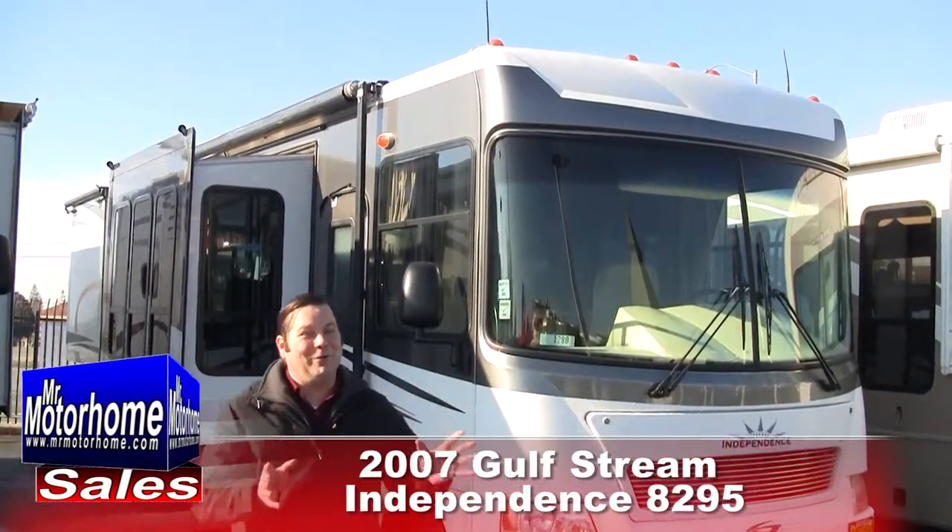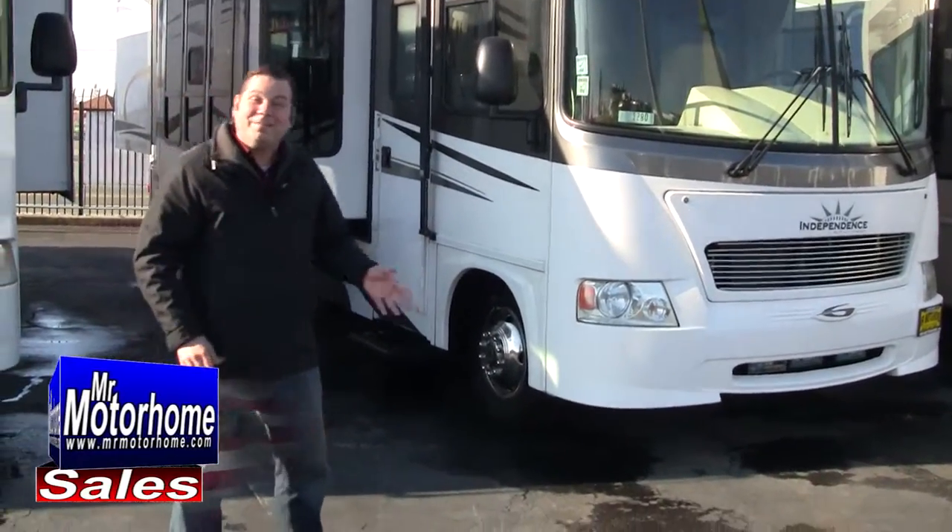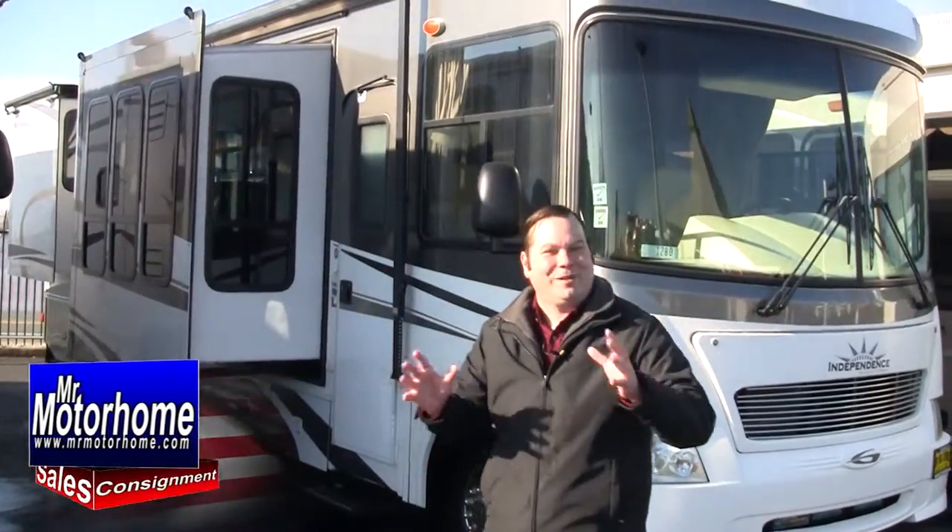Mitch the RV Guy here, bringing you a beautiful pre-owned motorhome. This is a 2007 Gulfstream Independence, the 8295 — that's their Atrium Edition.